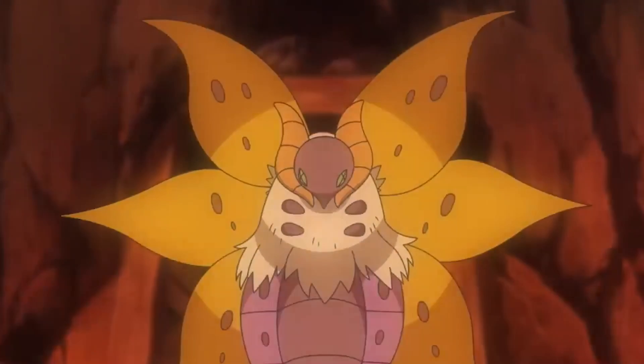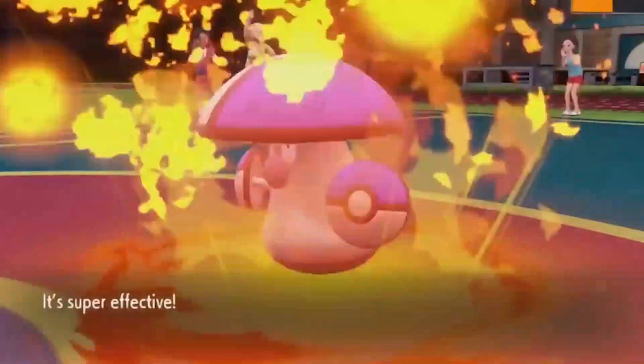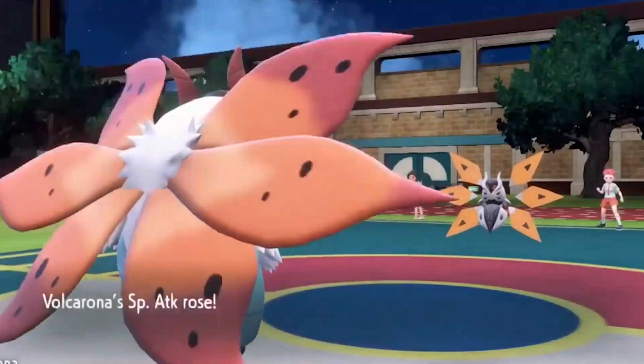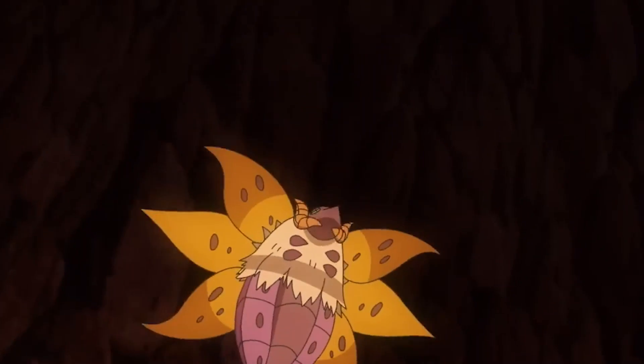Number 5: Volcarona. Volcarona is a Bug-Fire-type Pokémon with an attack stat of 60 and a defense stat of 65. Its signature move, Fiery Dance, deals heavy Fire-type damage and has a chance to boost Volcarona's special attack stat. Volcarona was introduced in Generation 5 of the Pokémon games. It's known as the Sun Pokémon.